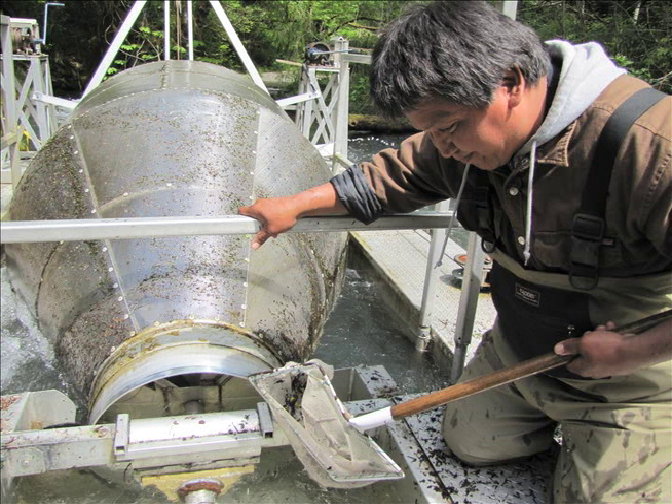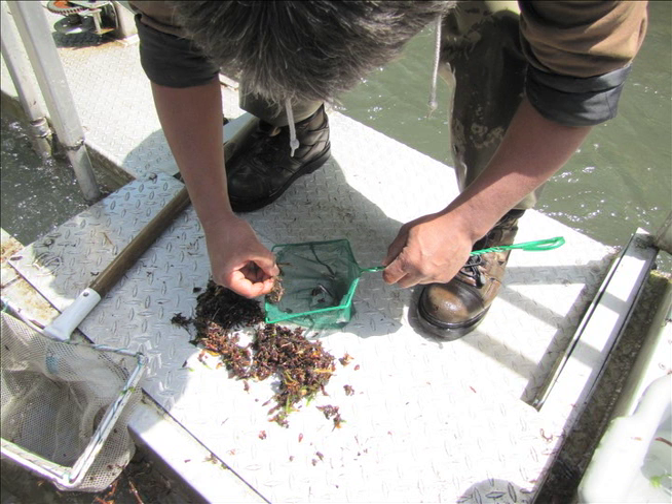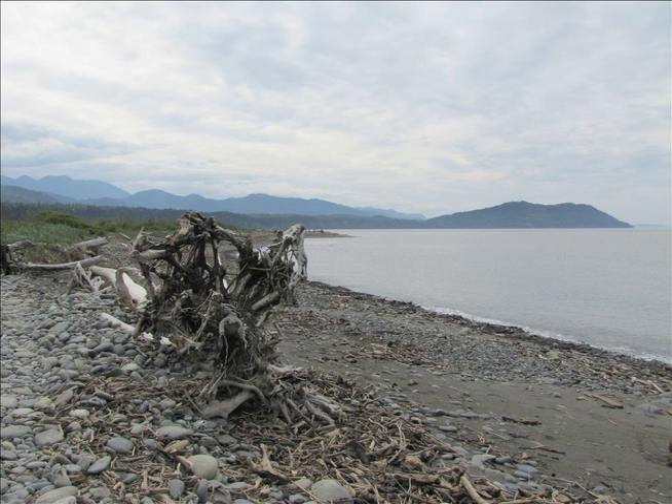Virgil Bennett has high hopes for these little guys. With all these high counts, they're going to produce a lot more fish in the future. It's pretty good to see them coming up on rivers that they weren't before, and so it's awesome. After they're counted, the fish are released to continue their journey to the ocean. On their way out, they might pass by a rather odd site at the mouth of the river.